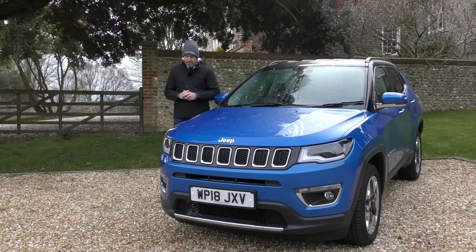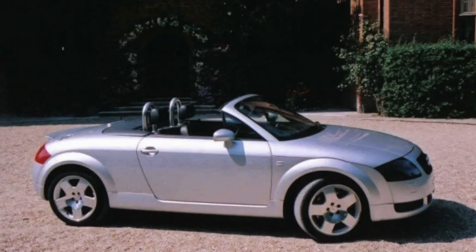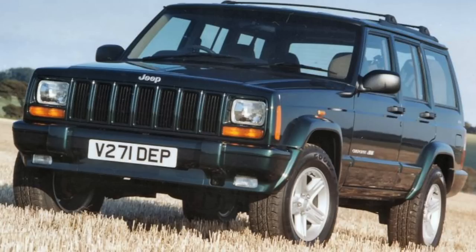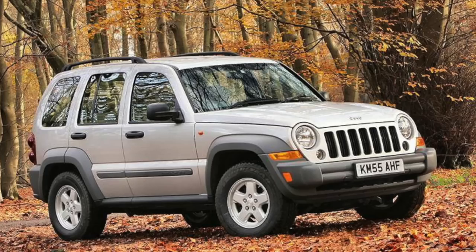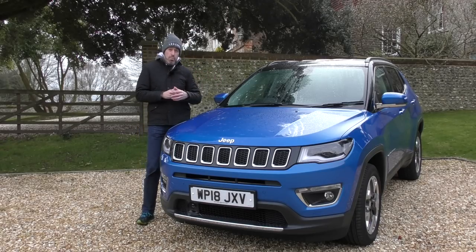Let me let you into a little secret. In the early noughties I got my first proper performance car — a Mark One Audi TT Roadster, the 225 variant — and I just loved that car to pieces. But at the same time we also had a horse, and it got to the point where we needed to trade in the Audi for something that could tow a horse box, so the search for an SUV began. A friend of ours had the Mark One Jeep Cherokee — the square boxy one — and it was always quite impressive.